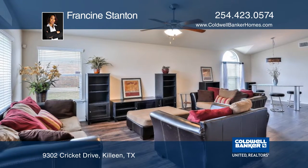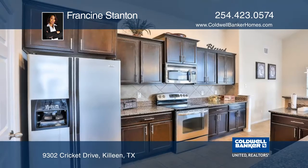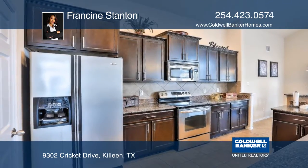The kitchen has granite counters, stainless steel appliances, a built-in microwave, and ceramic tile floors.